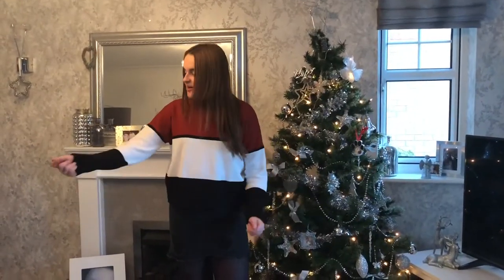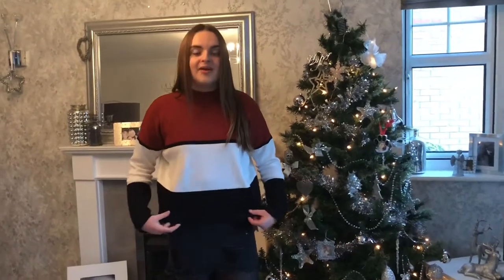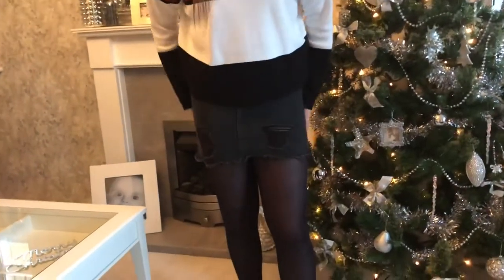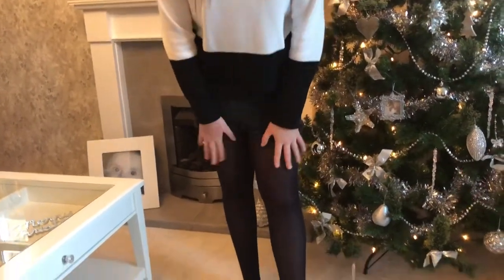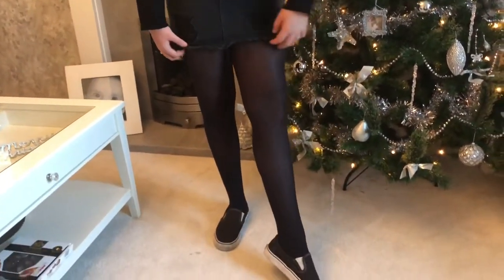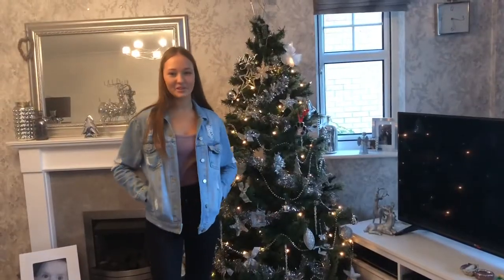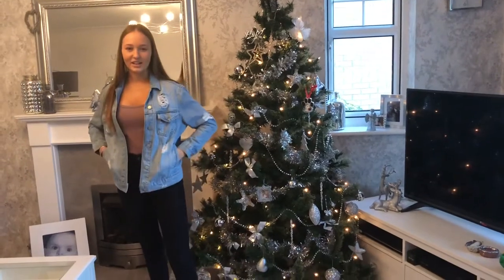This is outfit one. This jumper is from Primark — so warm, you can wear it whenever. The skirt is from the summer range at New Look, so I'm not sure if they'll still have it. Tights are from Primark, and I've got the black and white slip-on Vans.